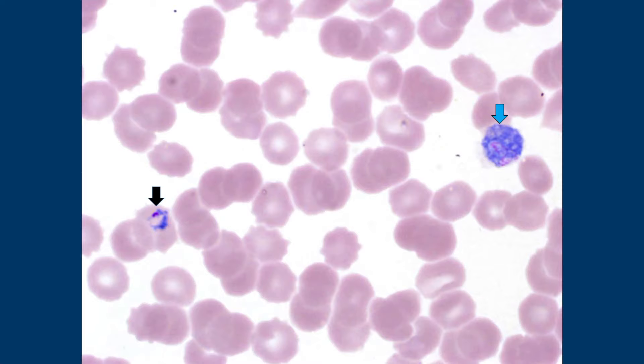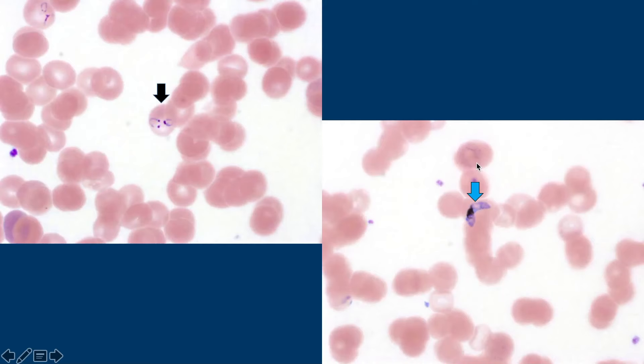If they didn't tell you the travel history, or the patient didn't tell you, clinically it might not be obvious. Or if you get peripheral smears from other places and you have no history — you just don't know. But this gametocyte is not the falciparum gametocyte. I've seen those before: little horseshoes and rings.